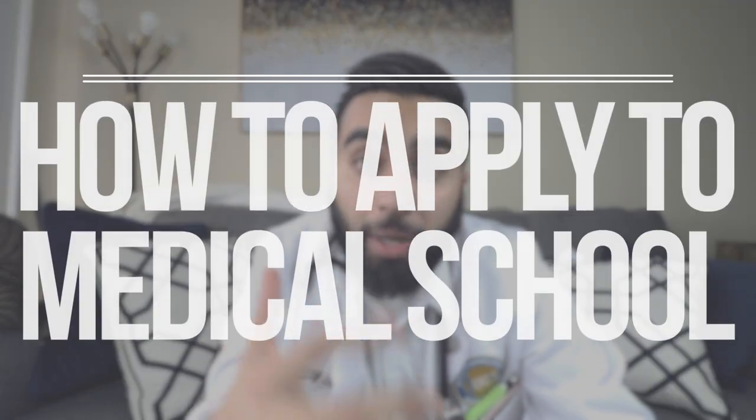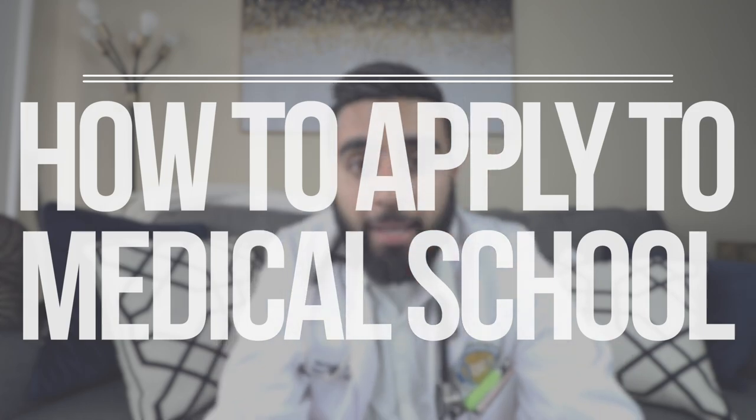That being said, let's talk about the topic of today's video, and that is how to apply to medical school. So let's just jump right into it.